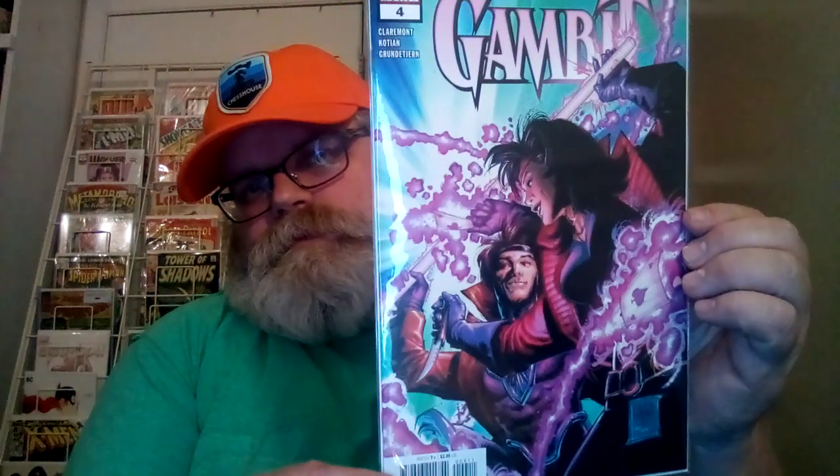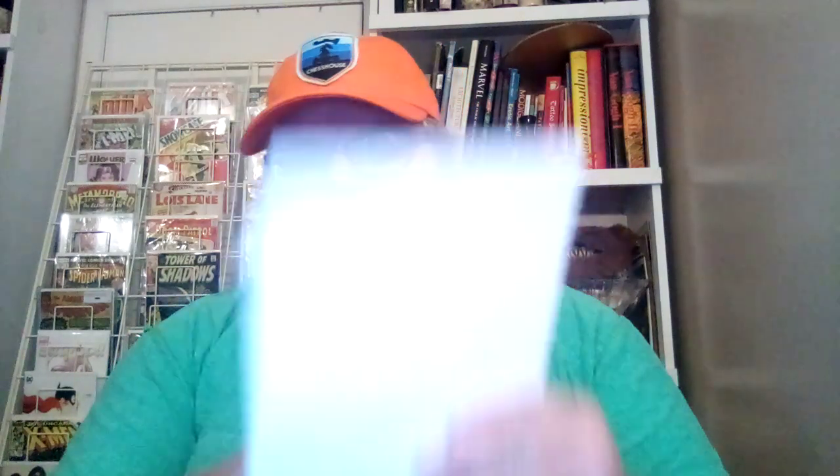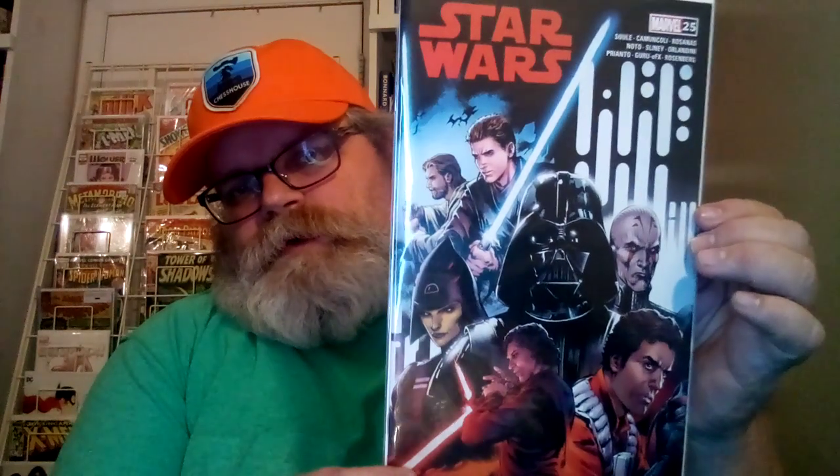So Wolverine Patch number two was in there — it's a pretty neat cover. And then Gamut number four was in there, pretty cool, I like this one. And then Star Wars 25, this is a Walmart variant — it's got a red title. It's a pretty cool cover and I got two of these now.